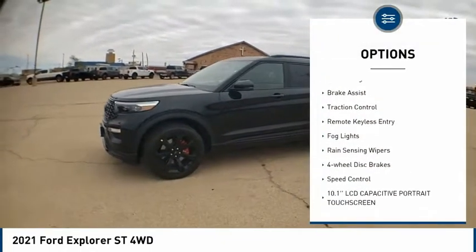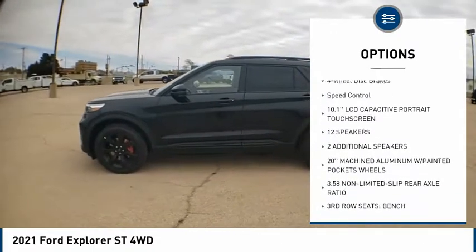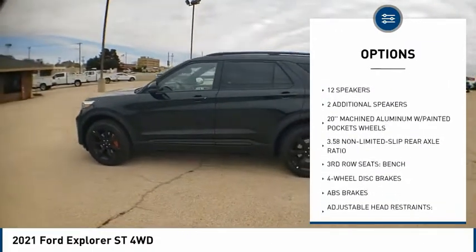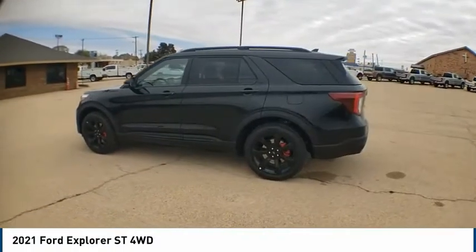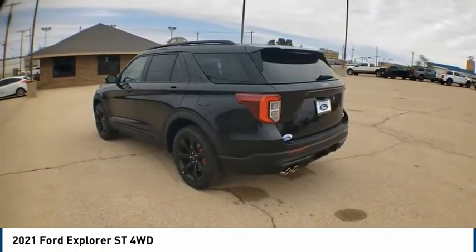Alloy wheels, power lift gate, brake assist, traction control, remote keyless entry, fog lights, rain sensing wipers, four-wheel disc brakes, speed control. Come see the car for yourself.